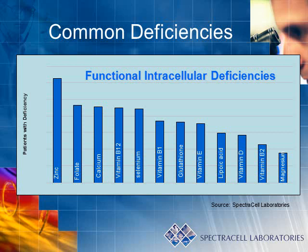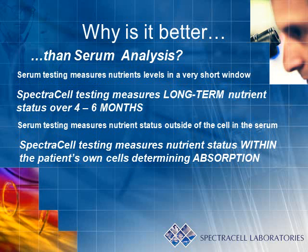Some of the nutrient deficiencies more commonly seen can be viewed in this graph. To definitively understand what makes SpectraCell's functional intracellular analysis one of the best testing methods available, we must compare it against standard serum testing.